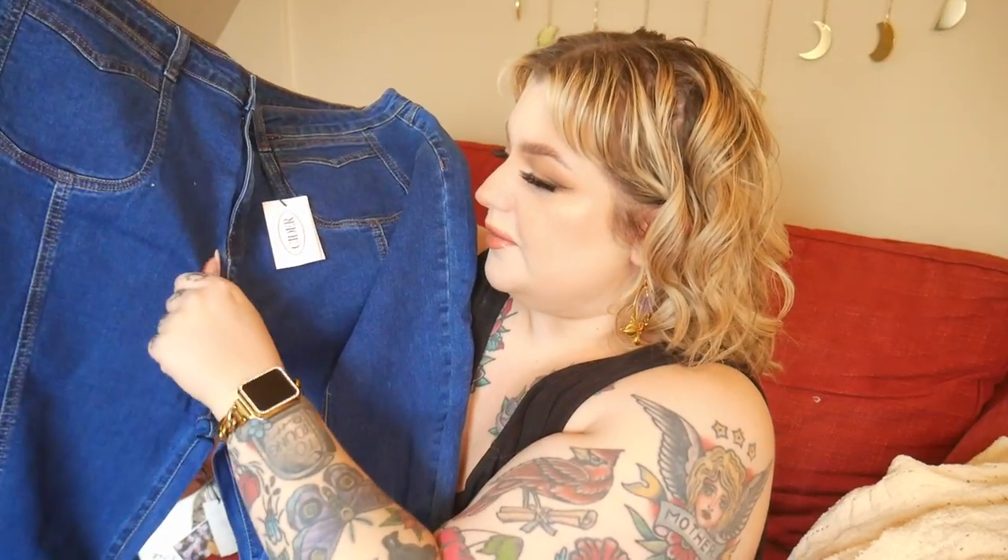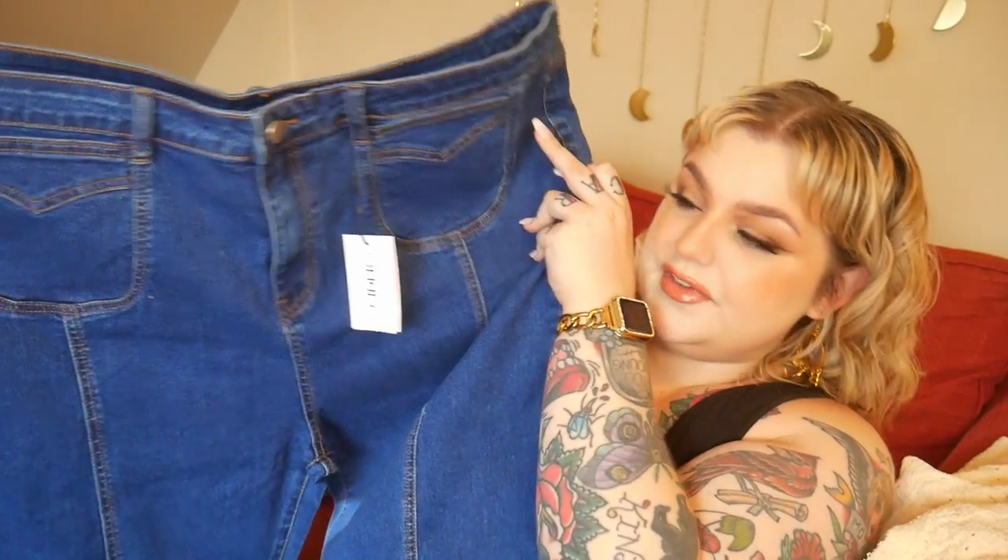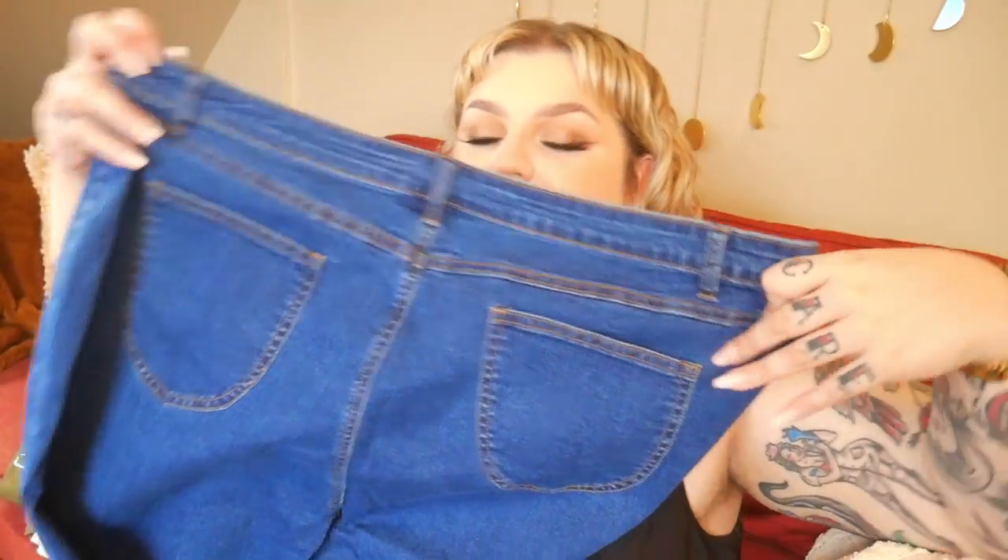Did anyone else wear vests in middle school for no reason? I looked like a Jonas Brother for no reason. I decided to pair the vest with these jeans — they're 1% spandex, 25% polyester, and 73% cotton, and I got them in a 3XL. I'm nervous because I saw people on TikTok buying them and they didn't fit. They're a dark blue denim, very 70s-inspired bell bottoms with cute front pockets and big back pockets — women want pockets!